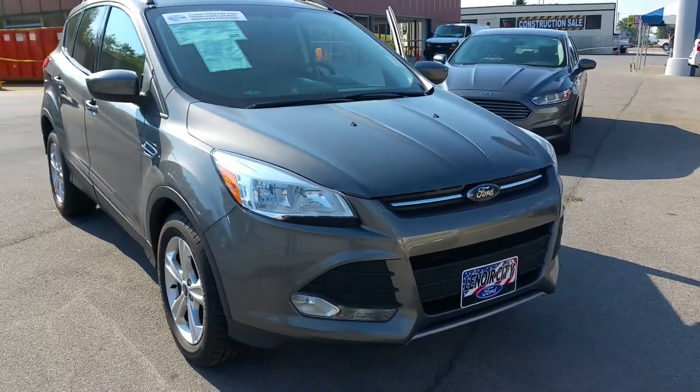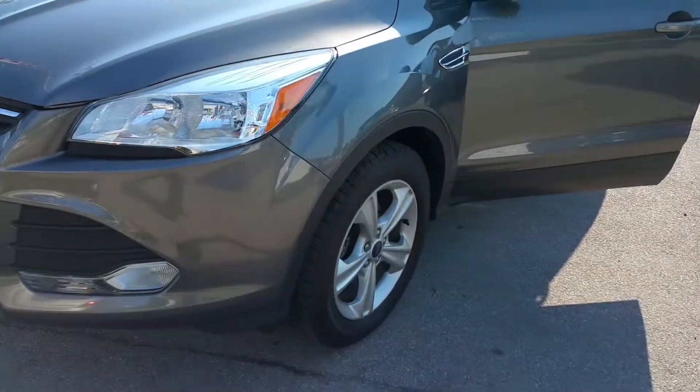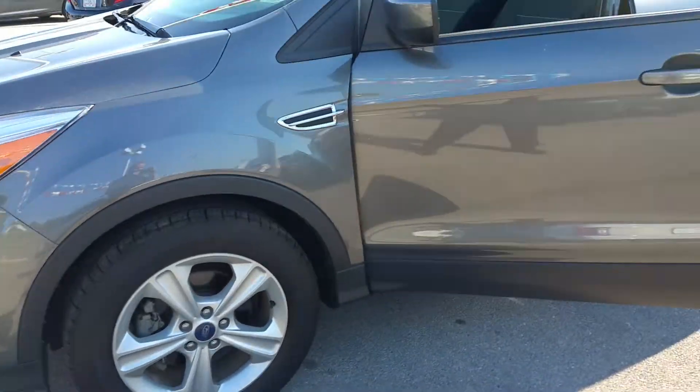Hey Robert, the Escape unit is sold, but as an example we've got this '13 model SE front-wheel drive.